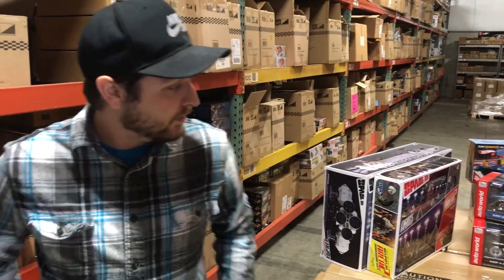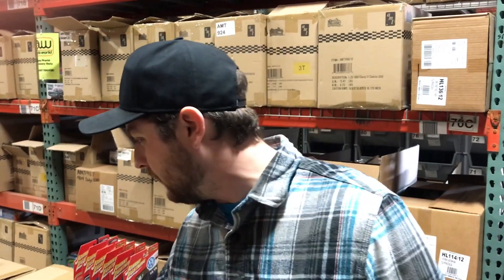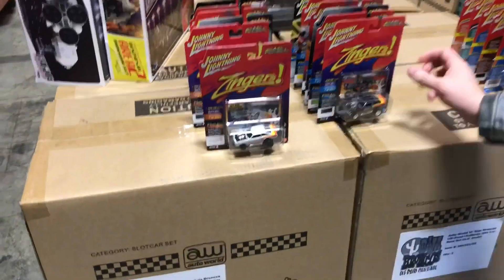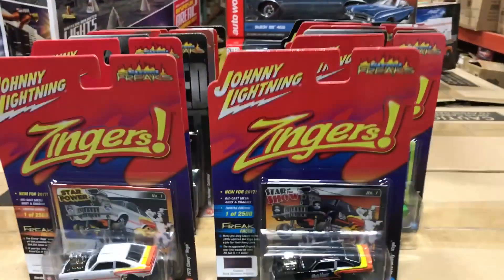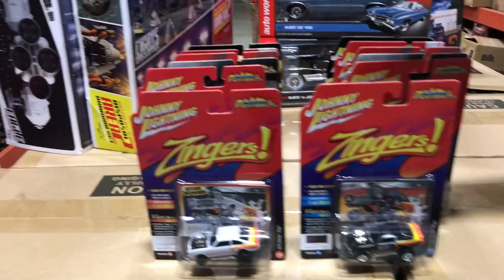Next we'll show some 1/64th diecast. First up for Johnny Lightning is the Street Freaks series — the newest addition. It's a six-car set with two color variations each. First is the 1972 Chevy Vega Zinger: the Black Magic version and a white variation.